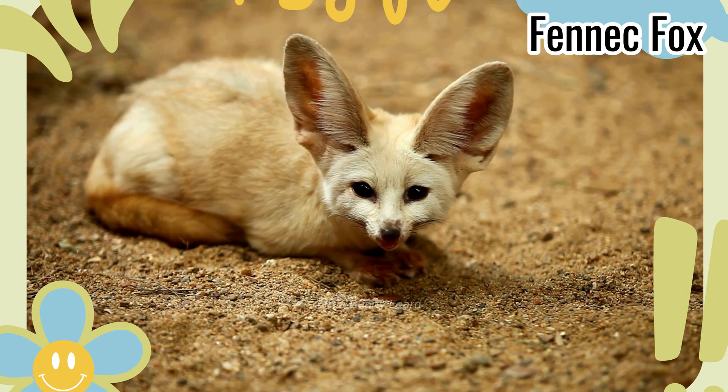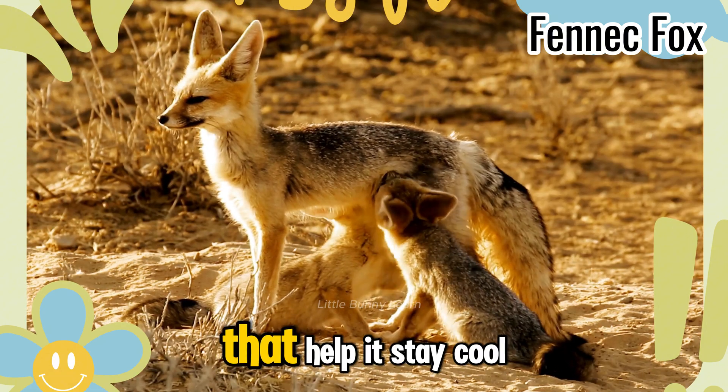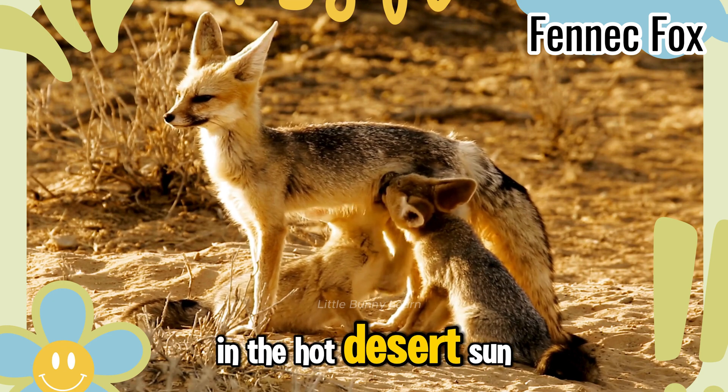Fennec Fox. This tiny fox has huge ears that help it stay cool in the hot desert sun.